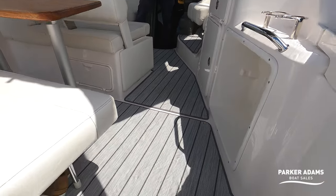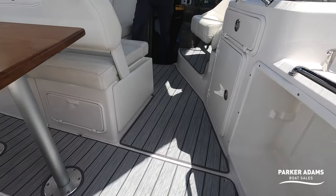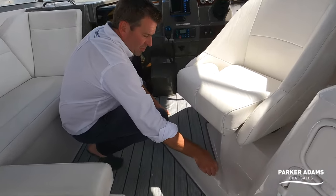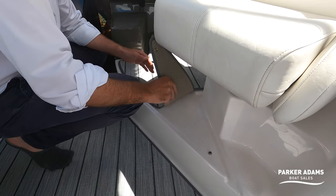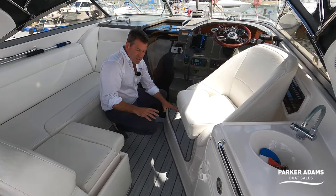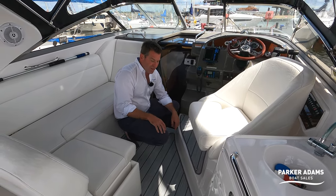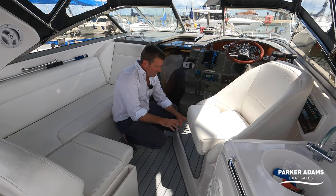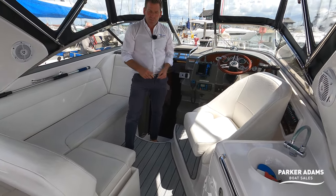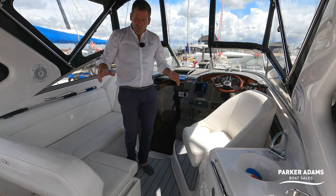While we're here, I also want to show you the cockpit floor. Previously it was just gel coat, but the current owner has had these carpets imported from America. They're foam-backed wet carpets — they can get wet and dry — and they've been made specifically for this model of boat from a template a company in America already has. They're a lovely colour, soft underfoot, they warm up the cockpit area, and also help with grip.